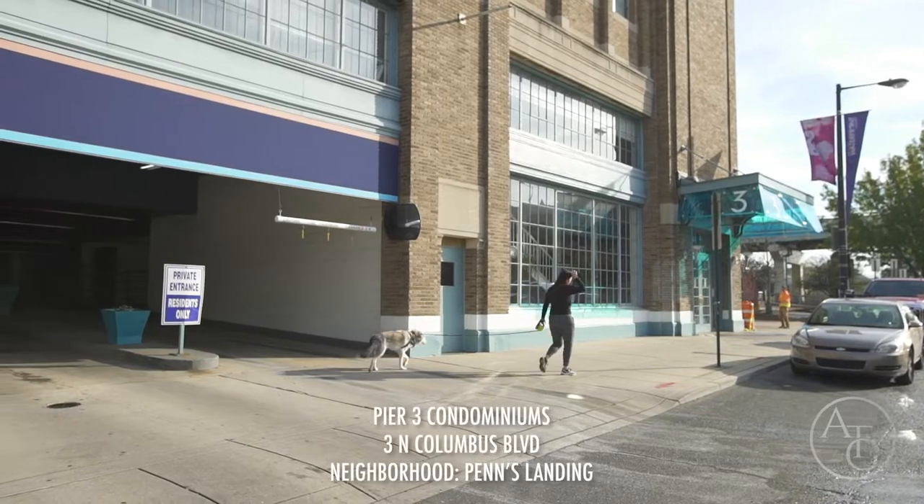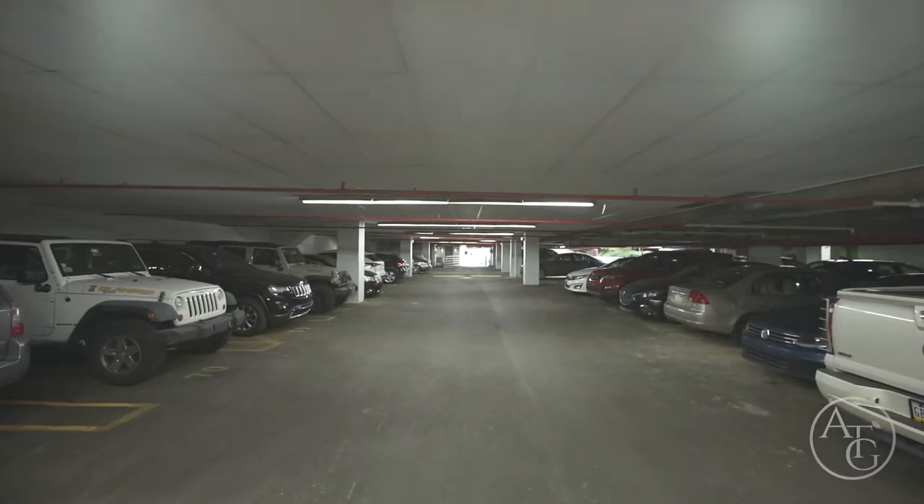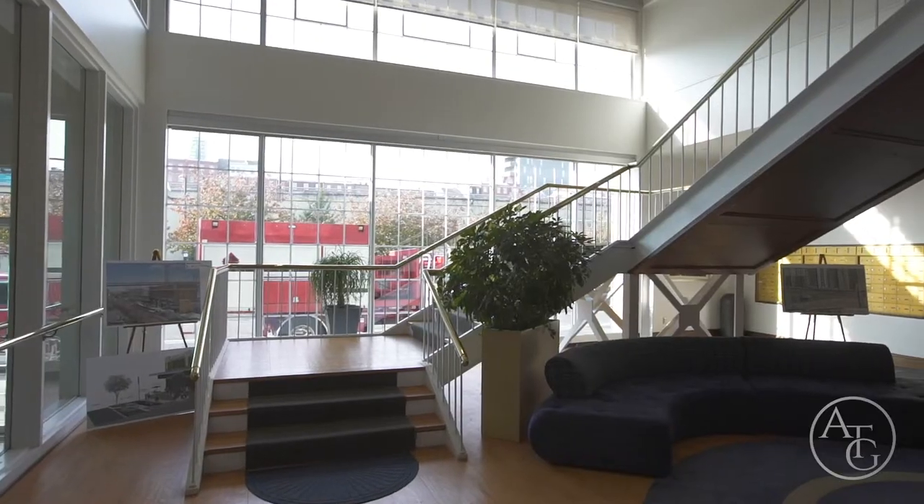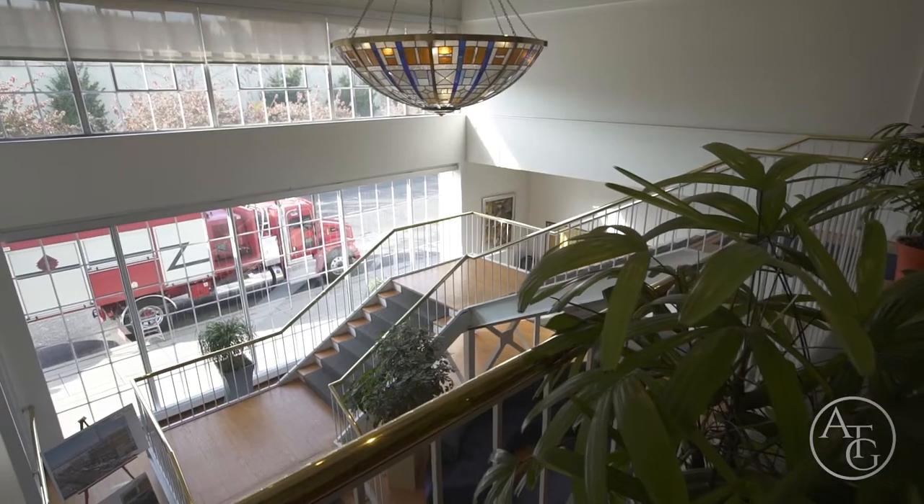Welcome to Pier 3 Condominiums at Penn's Landing on the Delaware River waterfront. A pet-friendly complex with secure garage parking, 24-hour concierge, vast atrium, and grand lobby and mezzanine.